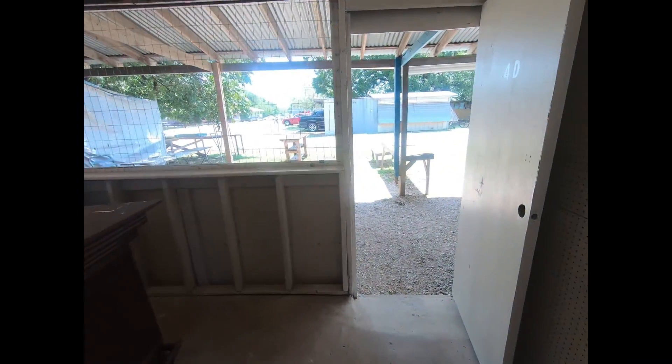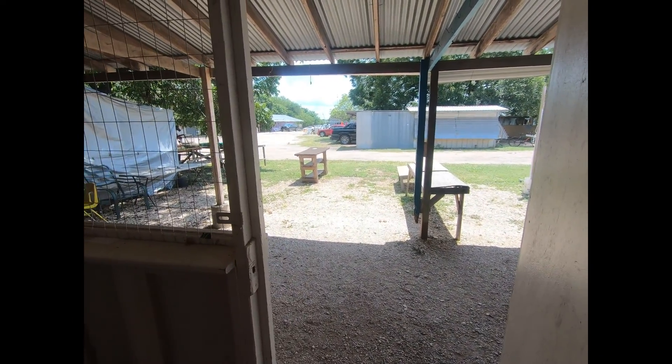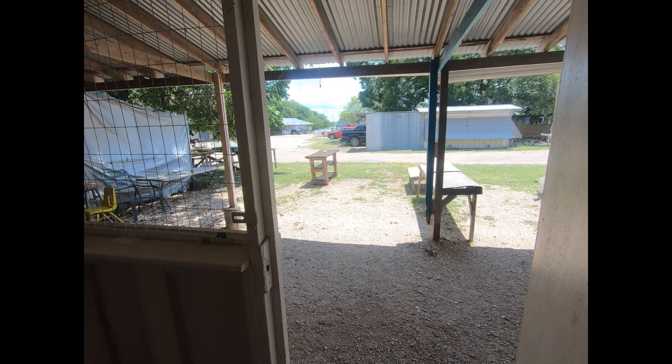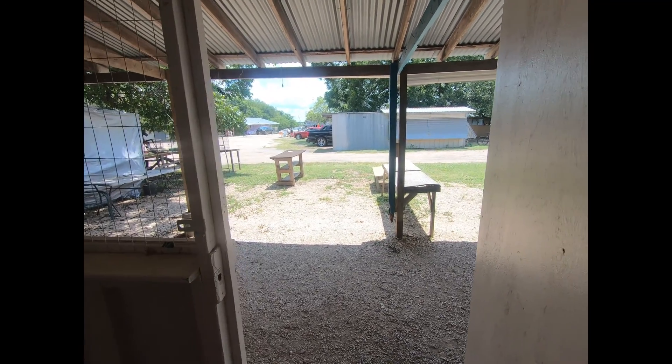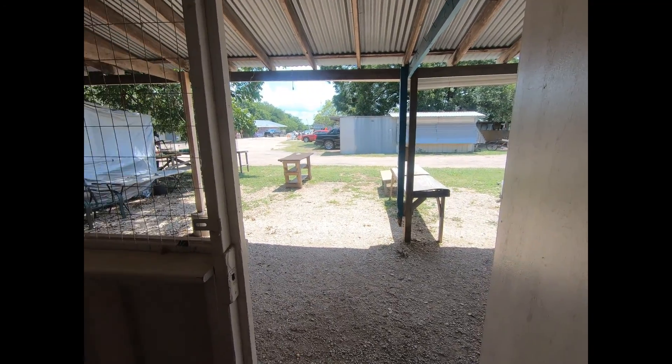You can see the outside here — all of that out to the grass will be mine. I'll get some tables to go out there as well. I don't know if that table is mine or not, but we'll see. I'm excited.